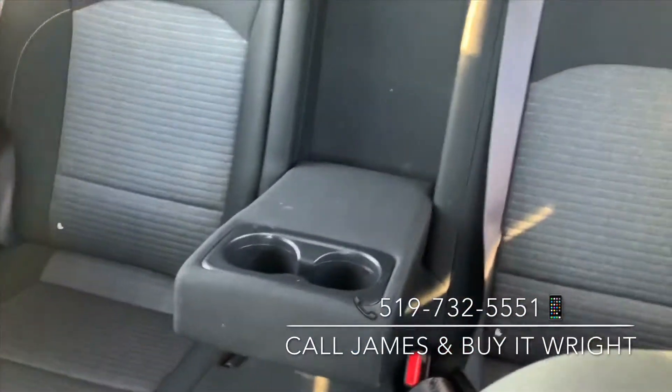The interior is in absolutely fantastic shape. Sorry about the sun there — you can't see that great. I'll attach some pictures right after this so you can see how great shape this is in.